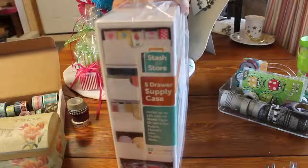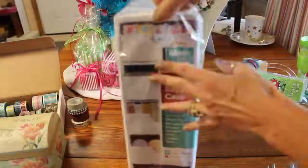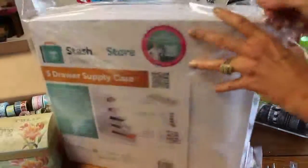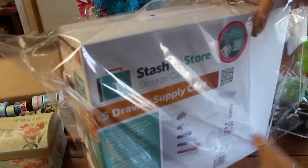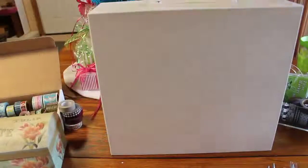This came from Joann's. I think it's normally around $35 and we got it for $17.99. Here's a side view and what it looks like all around. It has drawers and separators — we're going to bust into it so you can see everything. It will take up very little real estate, which is something I need. I tend to spread out and that is not a good thing.